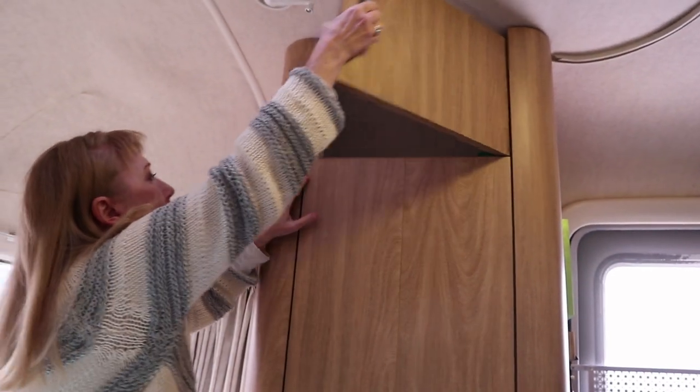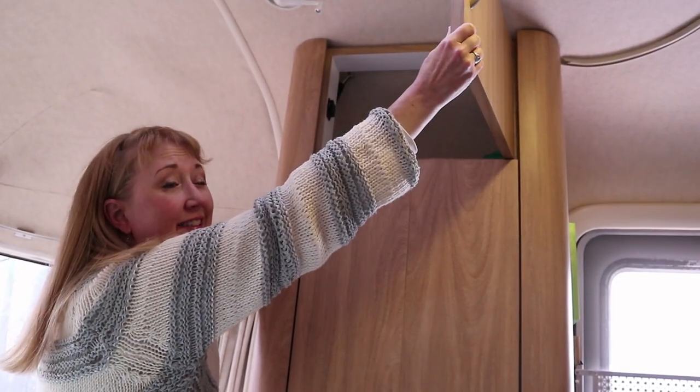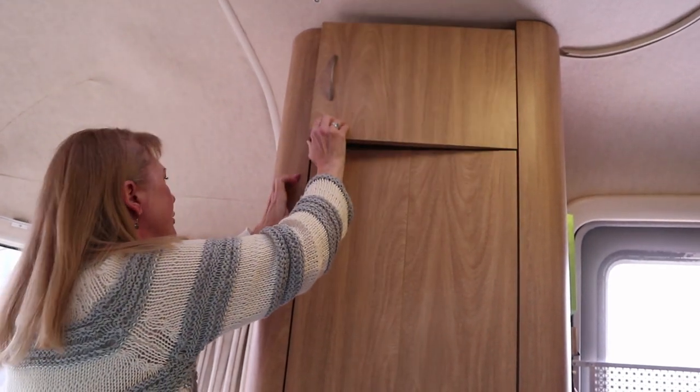We also have a fairly big closet, as you can see, with a light and a top compartment that we use mostly for hats, but it's extra storage — it's great.